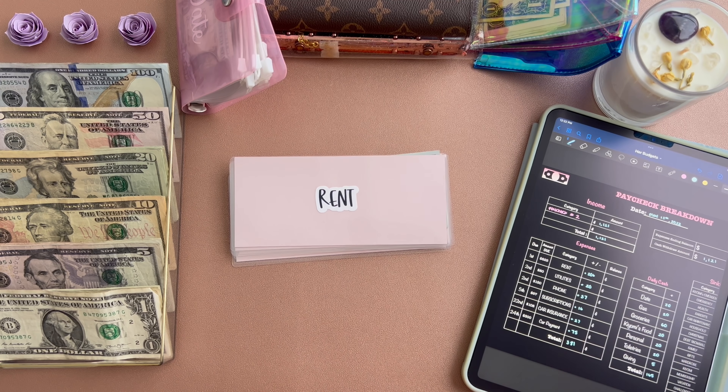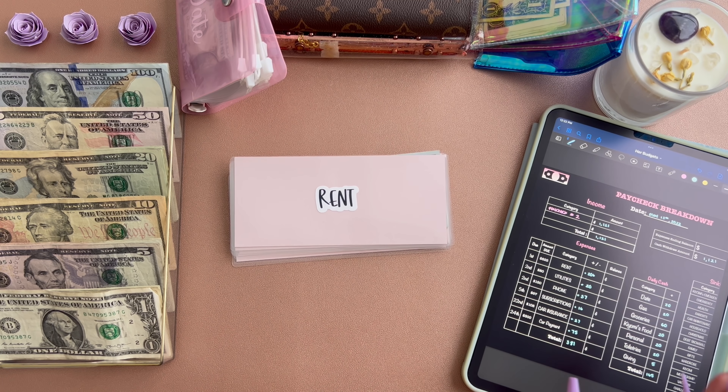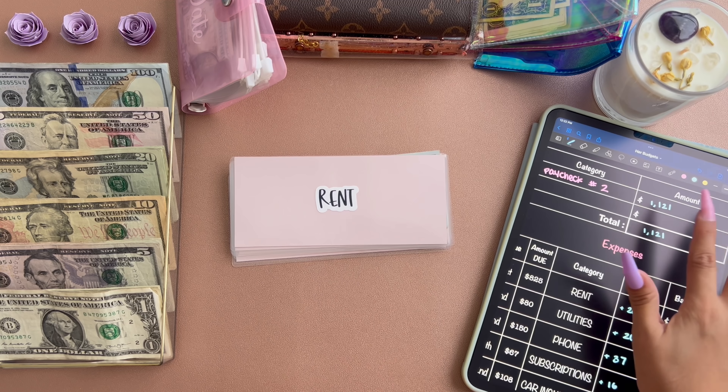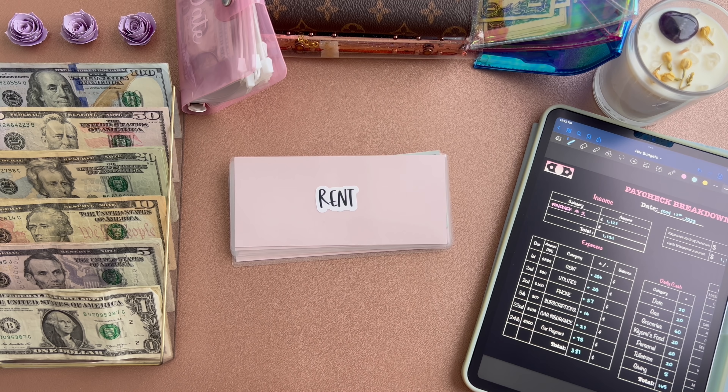I know a lot of you are curious if this is my full paycheck — it isn't. I do put a portion of it towards a savings account and other things. So basically this is just how much I am stuffing into these categories. And if you guys also want to start doing this yourself, just know you don't have to share every single detail in your finances — the more you share the better it helps everyone, but you don't have to share every single dollar.